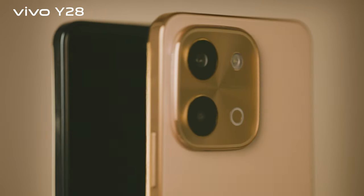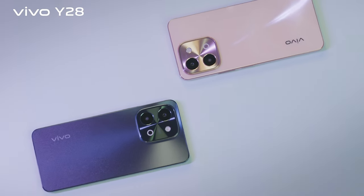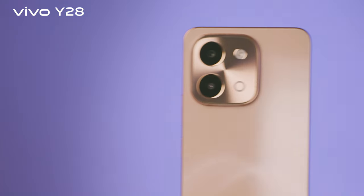Vivo presents the all-new Y-series smartphone, the Vivo Y28. A super cool smartphone with exciting features — it might be the one just for you.